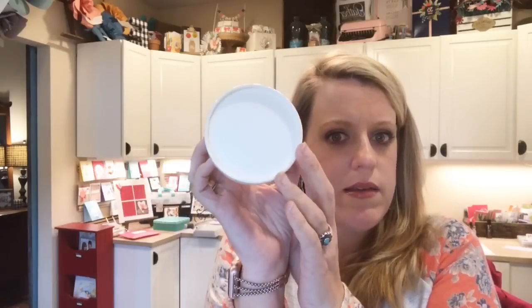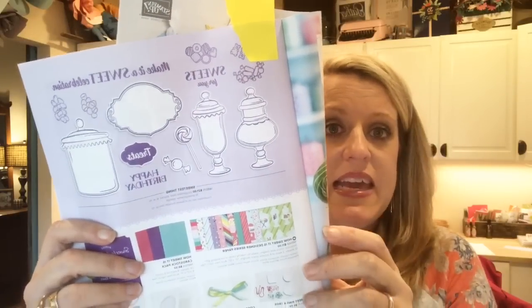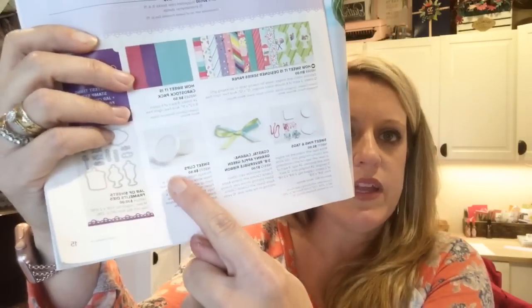These are called the sweet cups. Have you guys seen these in the catalog? It's bigger than maybe like if you get takeout in the little condiment cups — it's bigger than that, but not quite as big as maybe a soup to go. You can find it on page 15 right here. It's not with the Hey Love stamp set — it is the How Sweet It Is suite. They're actually called sweet cups.